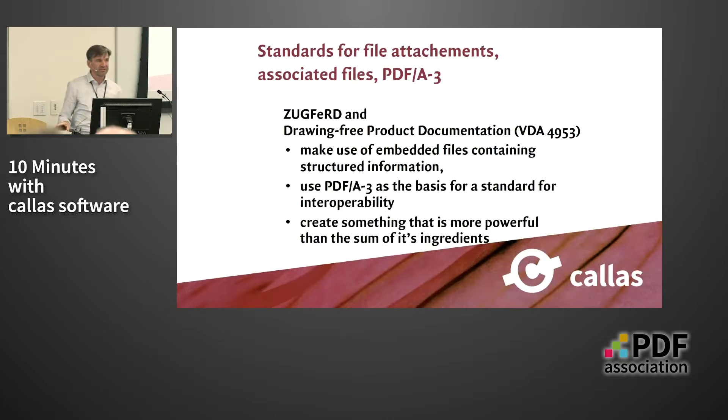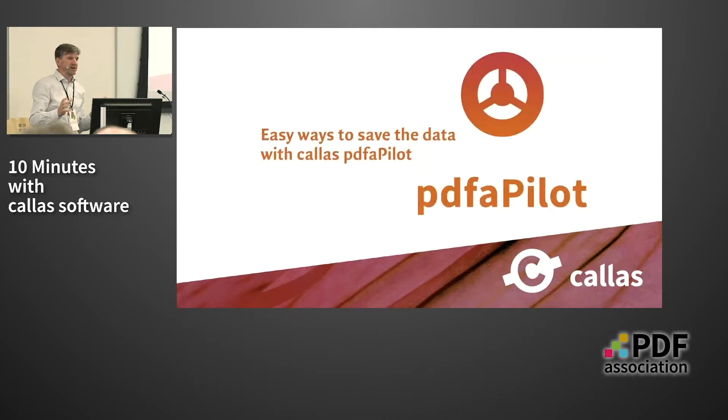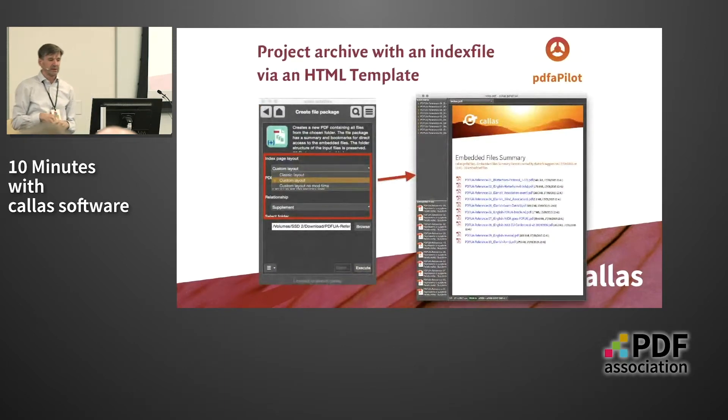So now, a very short view on the features in our PDF-A3 pilot. If you want to do this and have several pieces of structured information to embed into the PDF file, you want to create a template-based index file with a summary of all the ingredients. We picked HTML for this. Users can define an HTML template, design it however they want — you don't have to use our color scheme — design it in HTML with placeholders for the actual documents, and then you can create a PDF-A3 file with structured information.